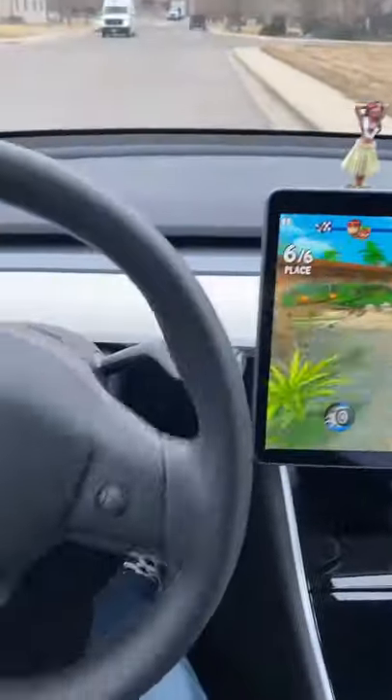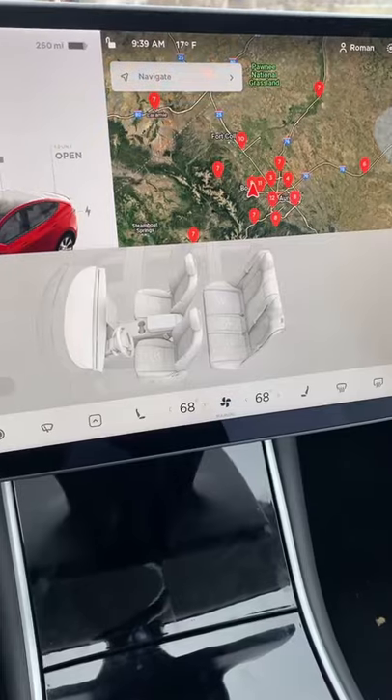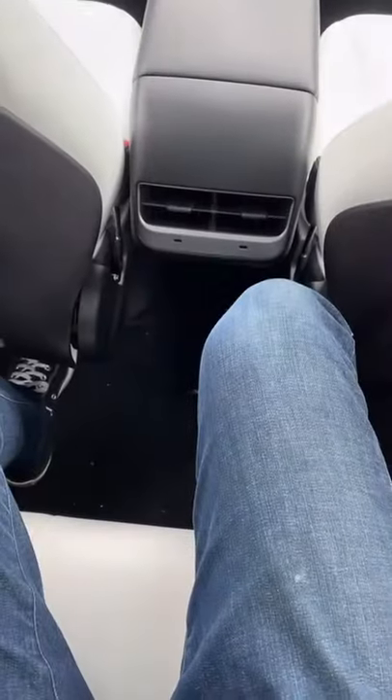You can play video games using the screen while you're parked or charging. The roof is made entirely out of glass. You tap the screen to turn on the heated seats for the front and the back passengers, but if you're in the back seat you can't turn your own heated seats on and off.